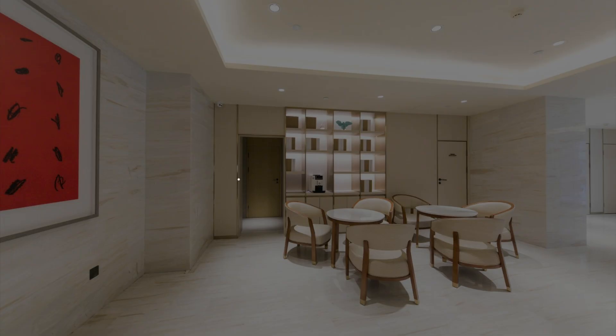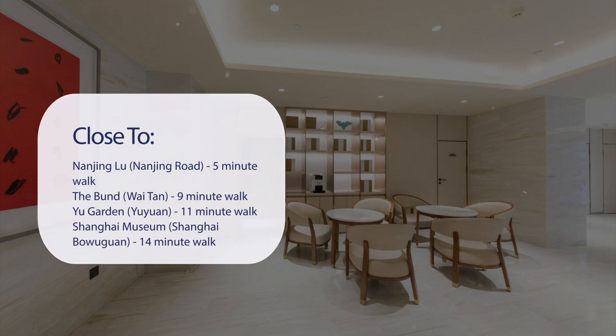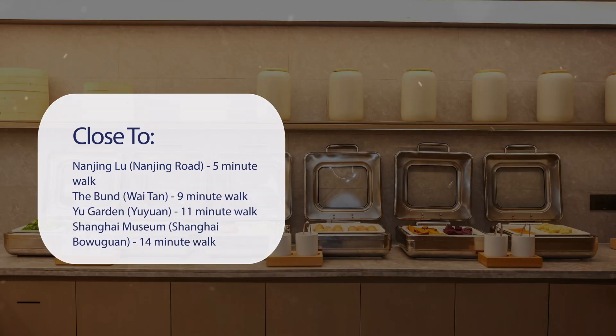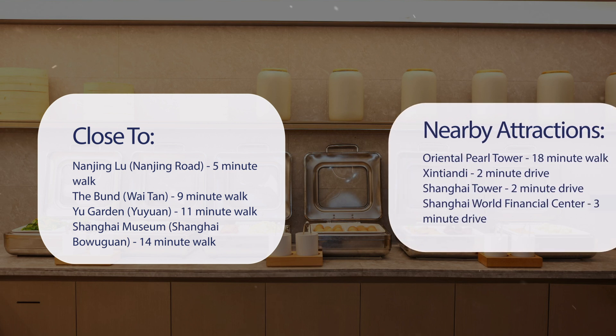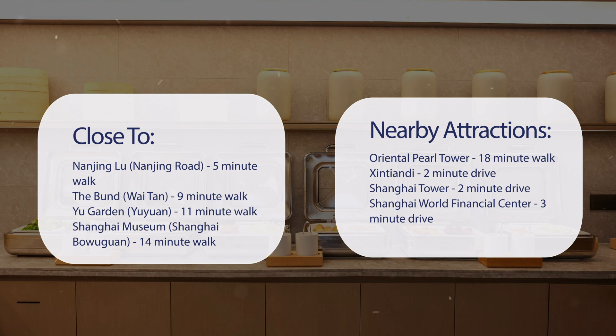It has a pretty good location. It's pretty close to Nanjing Road — 5-minute walk; The Bund (Wai Tan) — 9-minute walk; Yu Garden — 11-minute walk; Shanghai Museum — 14-minute walk; and also close to attractions like Oriental Pearl Tower — 18-minute walk; Xintiandi — 2-minute drive; Shanghai Tower — 2-minute drive; and Shanghai World Financial Center — 3-minute drive.